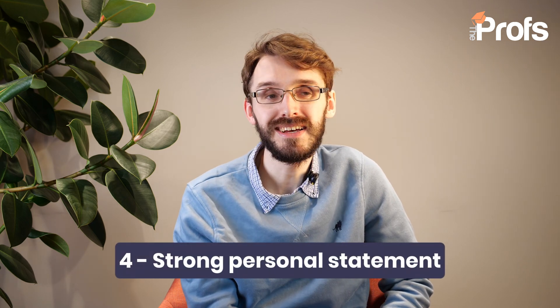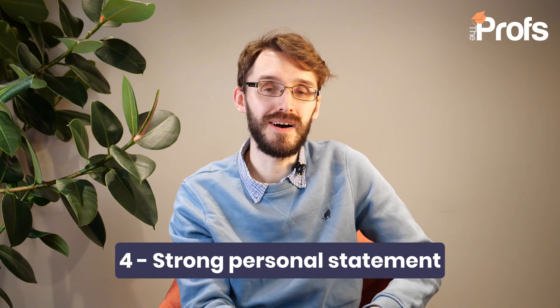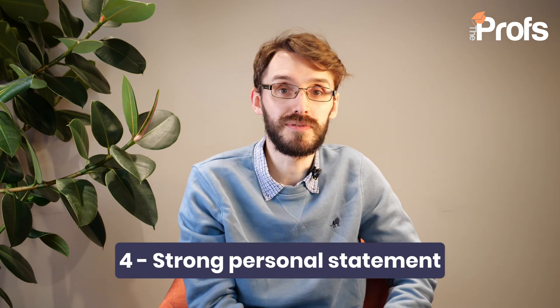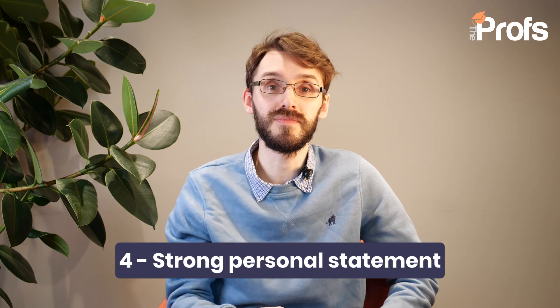Tip number four in applying for Imperial — and we did mention this slightly earlier — is make sure that you have a really strong personal statement. You're applying for one of the best maths departments in the world, so you've got to show that you are academically rigorous. That comes down to having a good selection of reading materials and making sure you have a good list of super-curriculars — perhaps taking a few additional online courses in mathematics to expand on what you've studied at school.